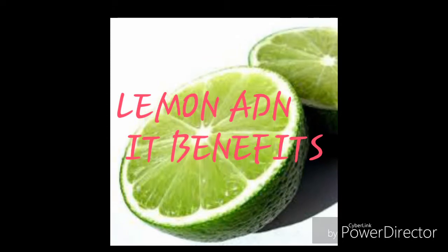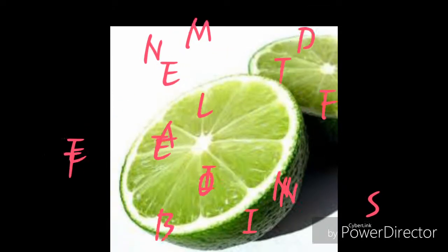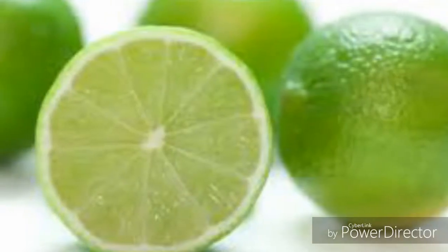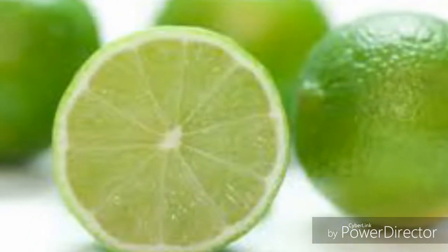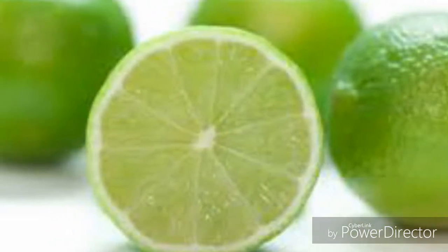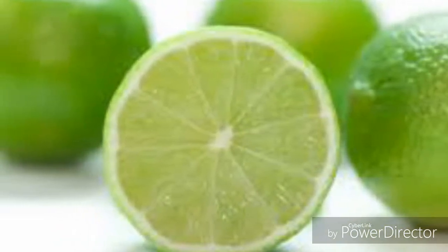Lemon is used to treat scurvy, a condition caused by not having enough vitamin C. Lemon is also used for the common cold and flu, H1N1 swine flu, ringing in the ears (tinnitus), Meniere's disease, and kidney stones.